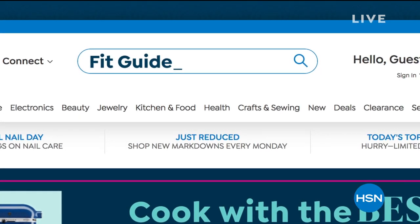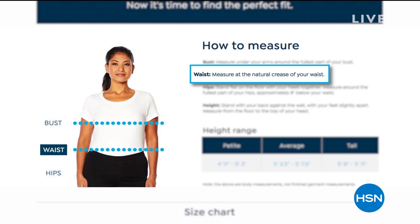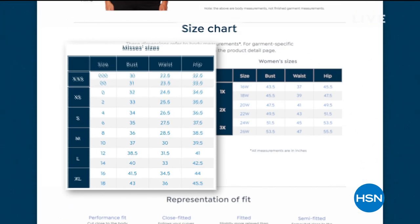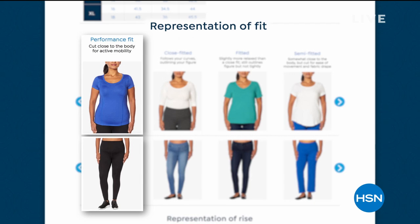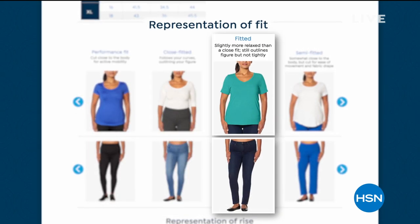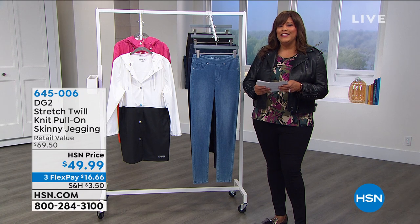Check out our fit guide because that raincoat is coming in extra small to 3X. We want to show you how to measure — you measure your bust, your waist, and your hips to always get that perfect fit. When you go to hsn.com and put in fit guide, that will help you determine what your size is. Now we want to move on to Diane Gilman's DG2 Stretch Twill Knit Pull-On Skinny Jagging.